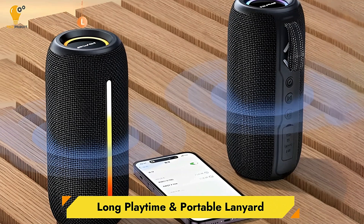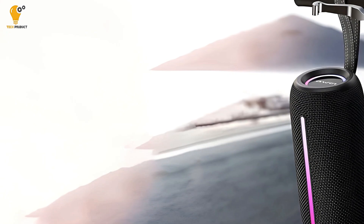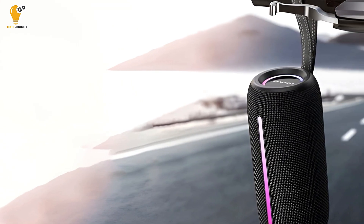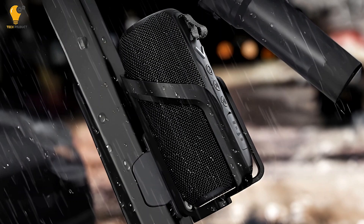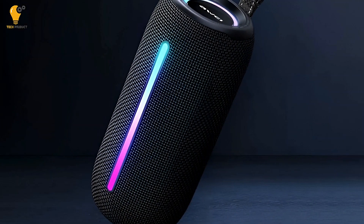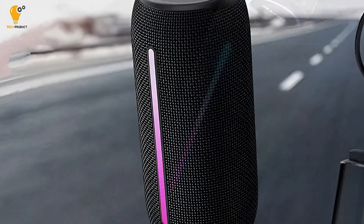Long Playtime and Portable Lanyard. A 2400mAh built-in lithium battery ensures you'll have plenty of playtime. The speaker delivers up to 8 hours of continuous use on a single charge, which means it can power through your entire day, from morning to night. This makes it a fantastic option for outdoor trips, picnics, or any occasion where power sources are limited. The addition of a portable lanyard allows you to easily carry the speaker with you wherever you go, making it both functional and portable.